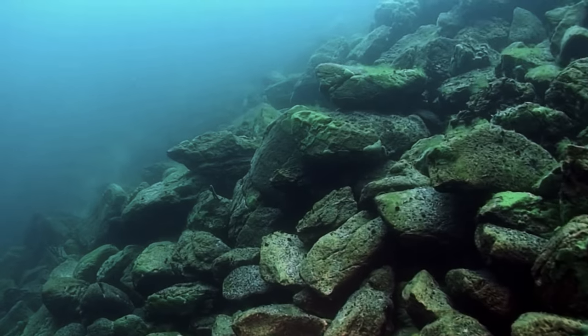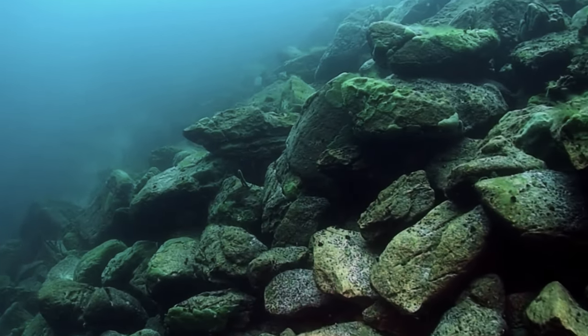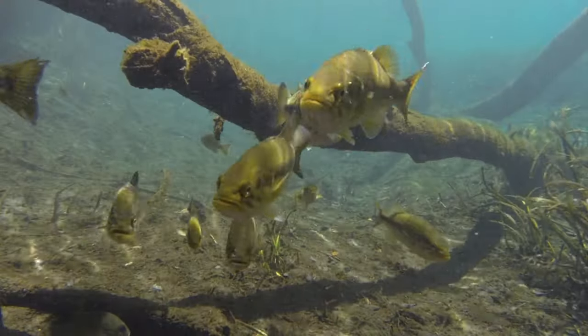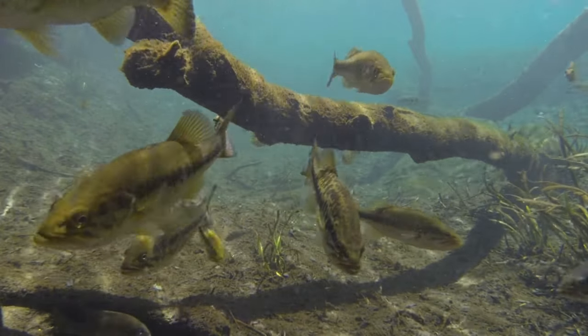Next is the Norman Middleland. The Norman Middleland dives about seven to nine feet, loves the rocks, crawls over rocks like it's a tank. This is my number one go-to search bait, or in pre-spawn when the water is still cold and the bass are relating to 45-degree banks.